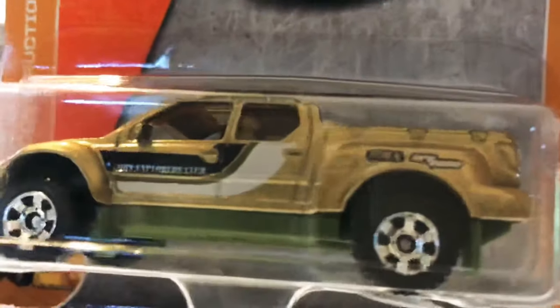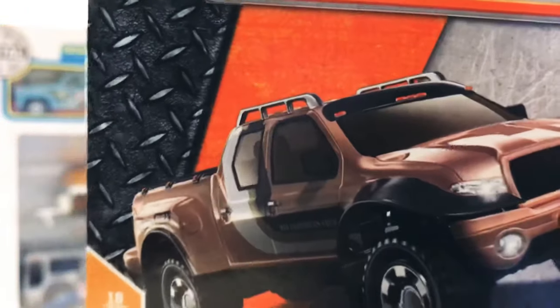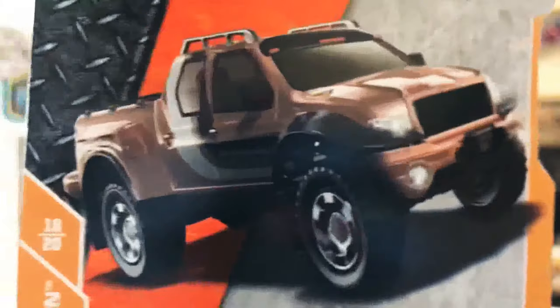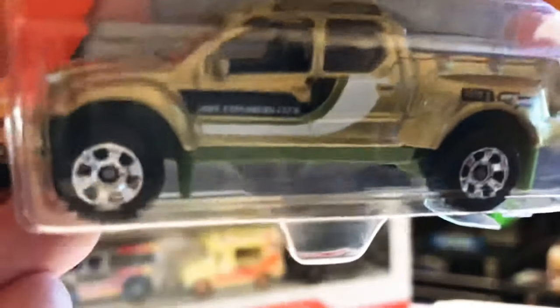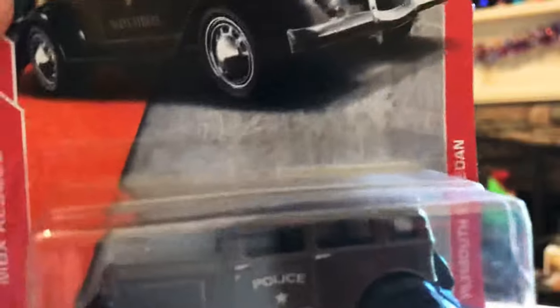Up next, a Badlander — really nice truck with a lot of great details. It's a little four-wheel drive truck. I like the wheels on it. You get your little roof rack there as depicted in the artwork. It looks like there might even be a little winch on the front. A really nice truck overall, though they did paint over the headlights and tail lights.